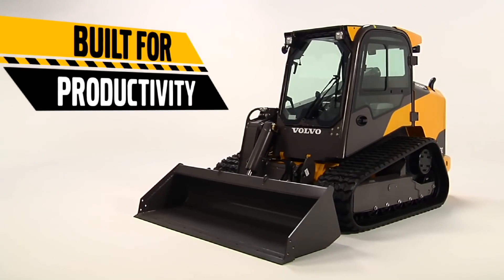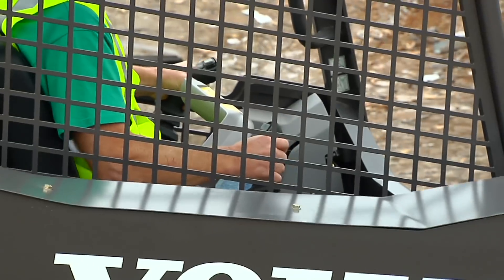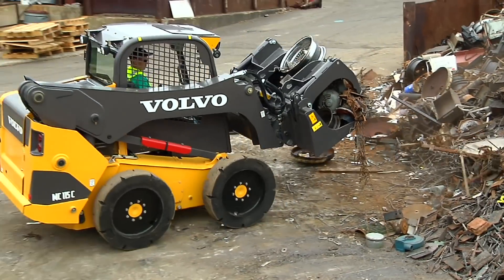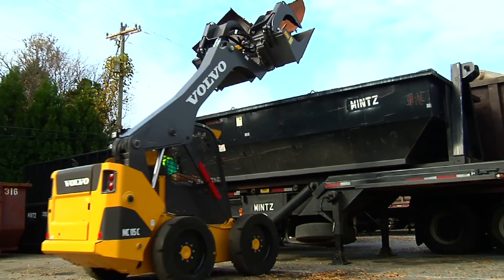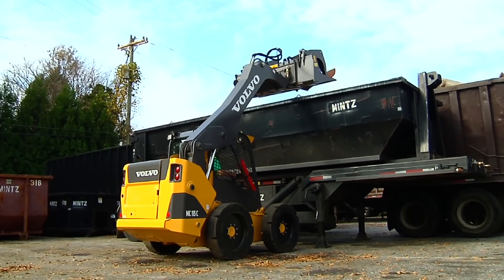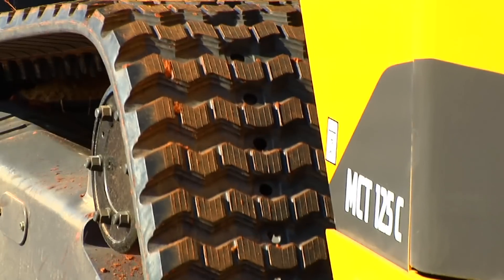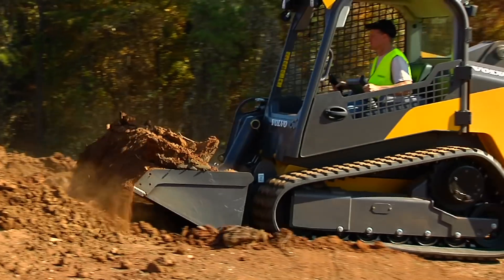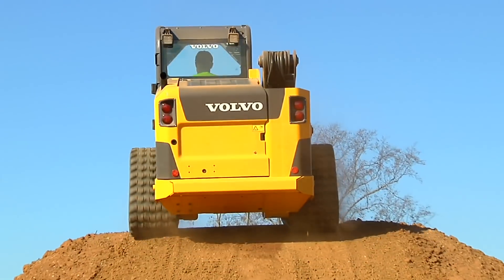The C-Series is also built for greater performance and productivity. Each model is packed with power and features that help you do more, like its high vertical lift with better reach — perfect for truck loading. The full line of tracked machines adds greater job site versatility, delivering maximum power from the driveline to the ground, along with better stability and traction.